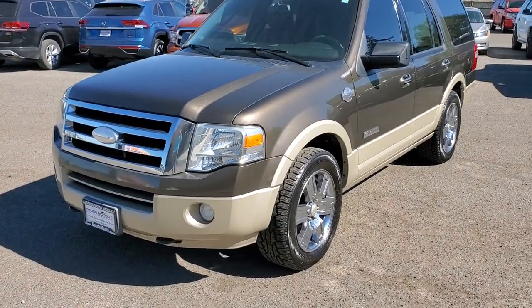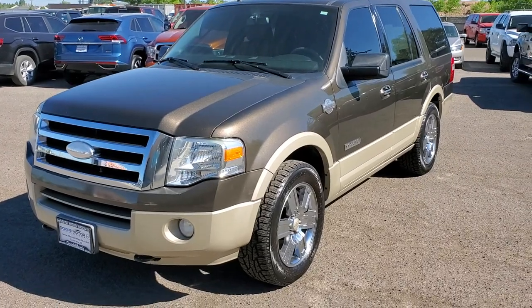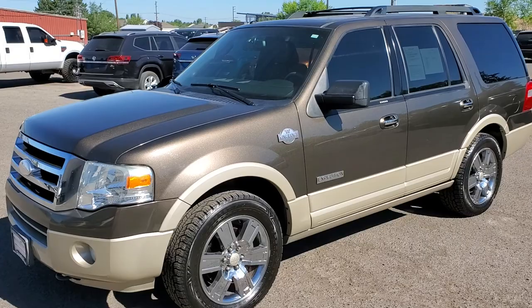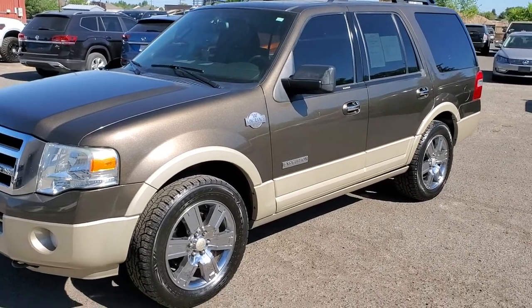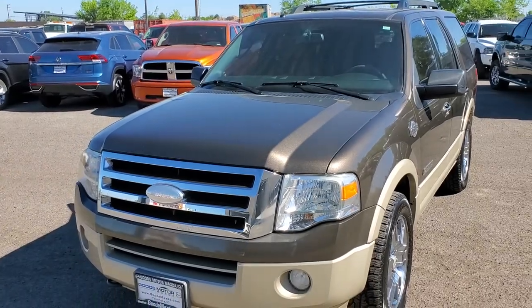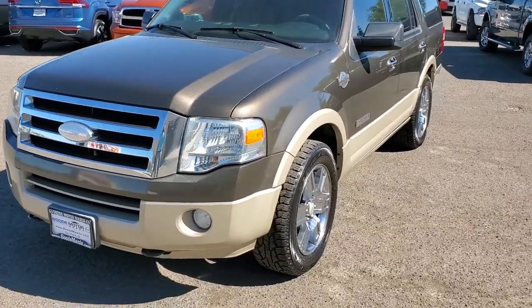If it's a newer vehicle under warranty, something like that, it's easy to talk about and go over — but this is an aged unit. You do what you feel is right and hopefully we make a deal. I wish you were closer so you could just come in and drive it yourself, but I hope that makes sense.